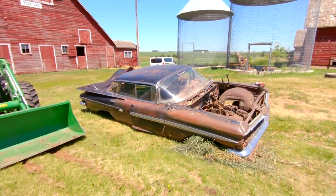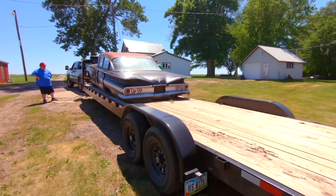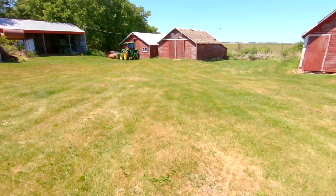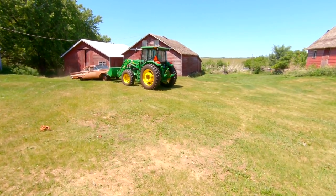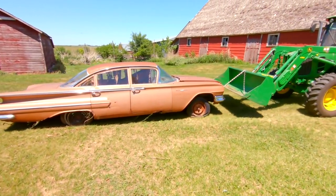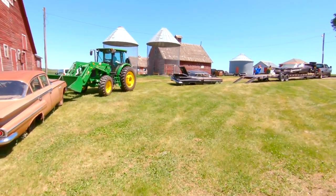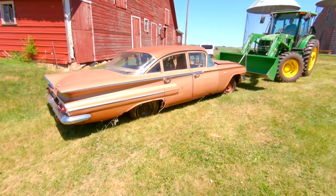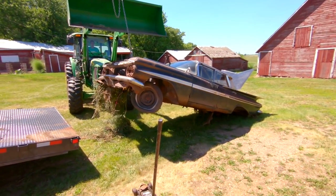Only Ryan would pick up a three-wheeled 59. We also decided we needed another 60, so look what's coming out of the grove — another 60. So we're going to put these two on the two-car trailer, the 59 is going on the single car trailer, and we're going to be taking three back to Iowa.